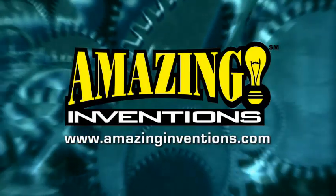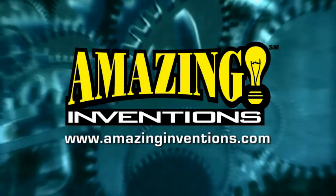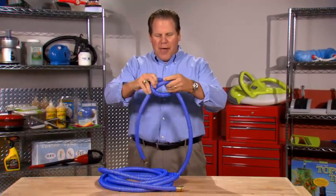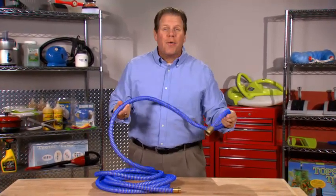If you've got a great idea or invention you'd like to see on this segment, let us know all about it at AmazingInventions.com. A garden hose that untangles itself — that's not just cool, that's amazing.